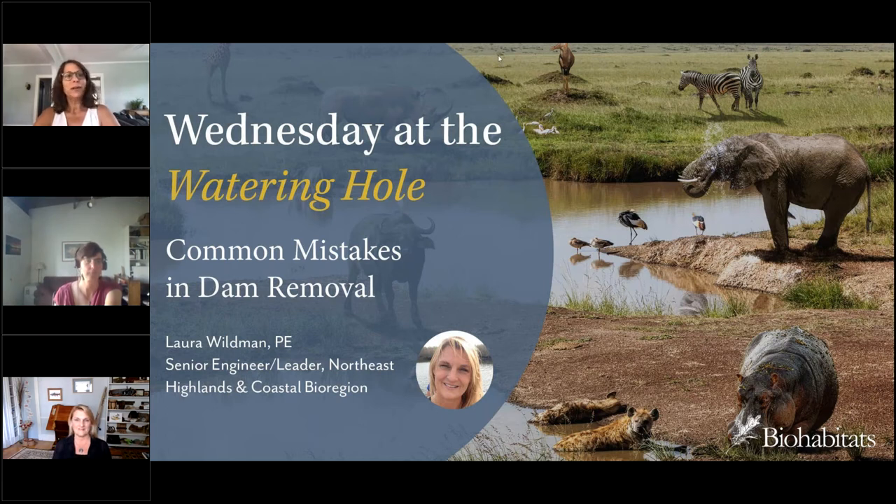Suzanne's particular expertise is in the application of techniques modeled by nature's original ecological engineer — the beaver — to stream and river restoration. Now it's time for me to stop talking and Laura to start. But before I let you go, you have to indulge me because I've done a lot of these webinars but I never get to say this: let's get this dam webinar started.